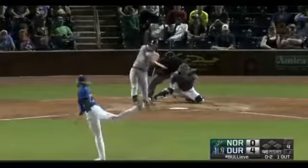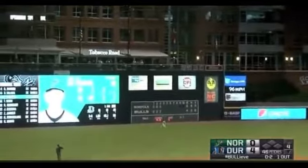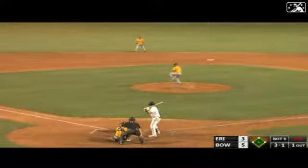Corbin Burns through six innings. Fly ball, well hit to left center — way back. Bolt hoping for a bounce off the monster, and it will not come. Opposite field home run for Stowers.